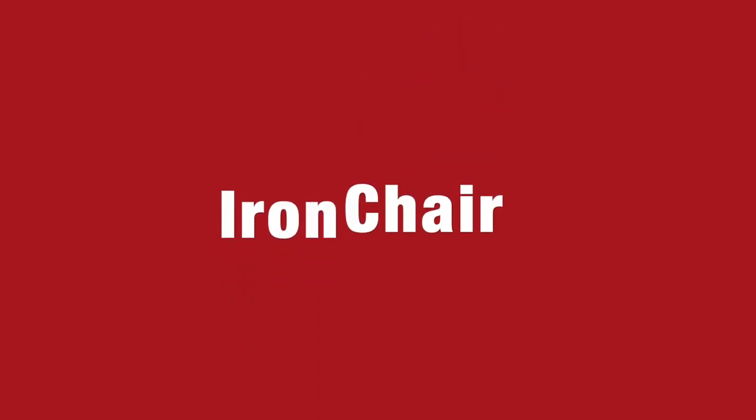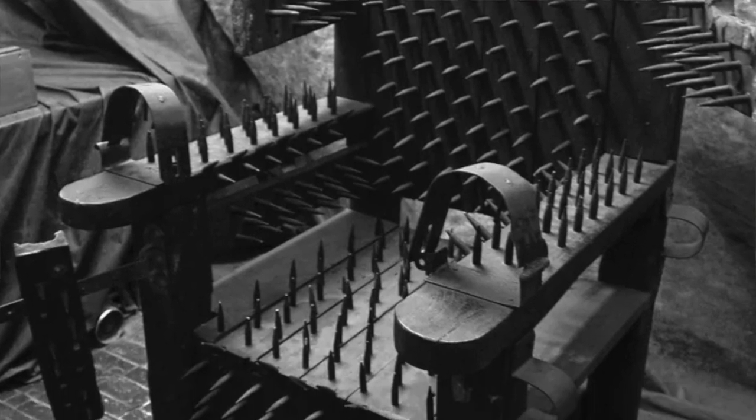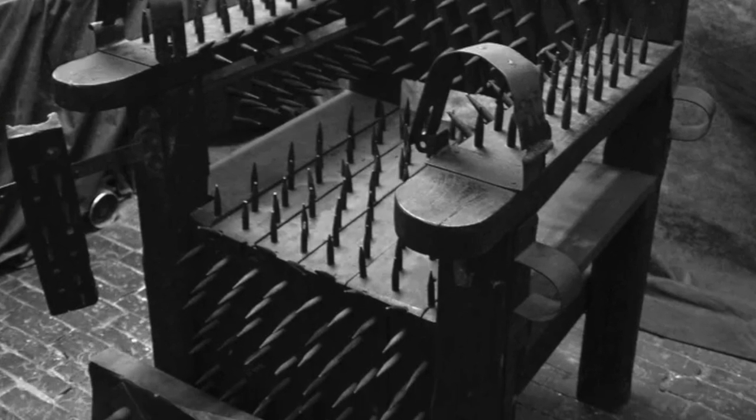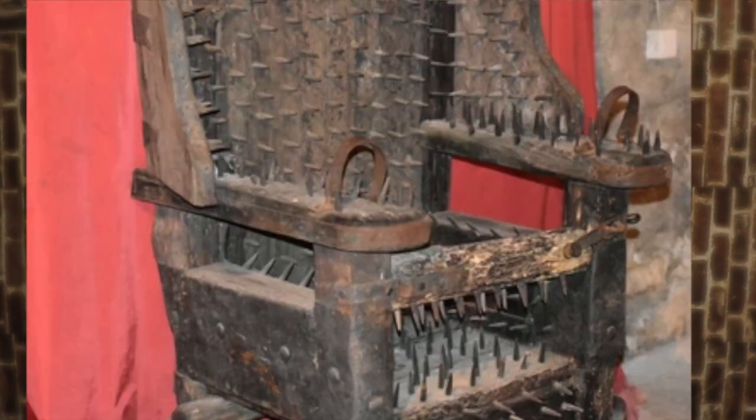Number six: the iron chair. This torture device was used extensively during the Middle Ages. Victims would be placed on chairs featuring hundreds of sharp spikes, followed by the progressive tightening of iron restraints, forcing the spikes deeper into the flesh. This could go on for hours, sometimes days. The spikes did not penetrate vital organs and blood loss was minimal — at least until the person was released from the chair, after which death often followed. The iron chair was also used as a psychological instrument of torture; victims would often confess after being forced to watch other prisoners being tortured by the device. I don't even think you need to put me in a room with these devices — just show me a picture and I'll be singing like a bird.